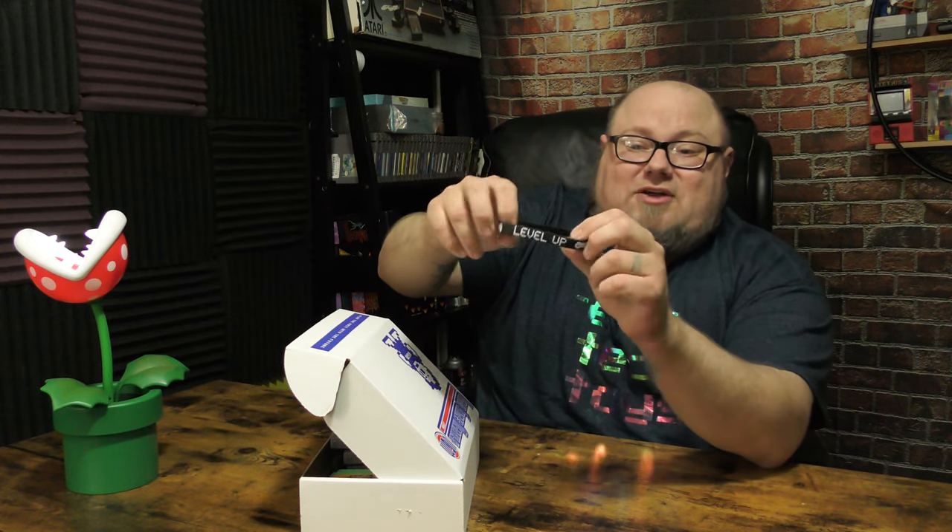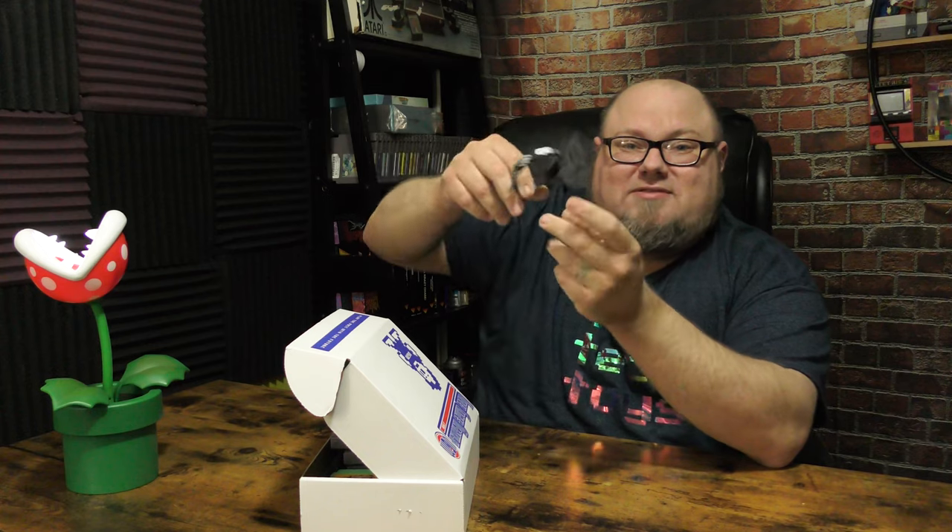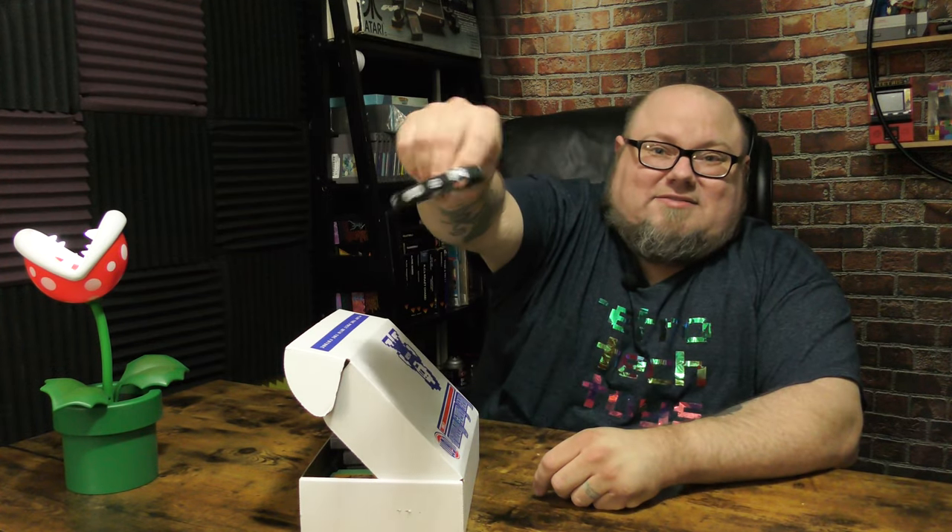Here's the subscription box. It says Video Games Monthly on it — it's got a little cool eight-bit dude on it. On the side it says 'play the past into the future.' It's pretty heavy; it feels like it's bursting full of games. I'm supposed to have five games. I'm going to open it so I can't see what I have, because I want to be surprised.